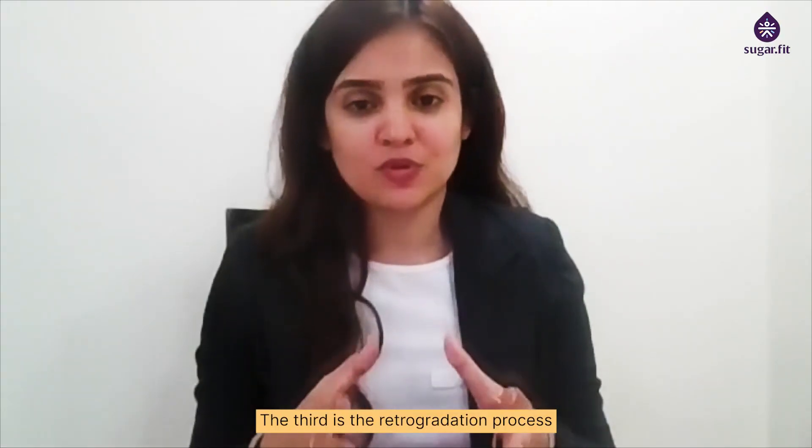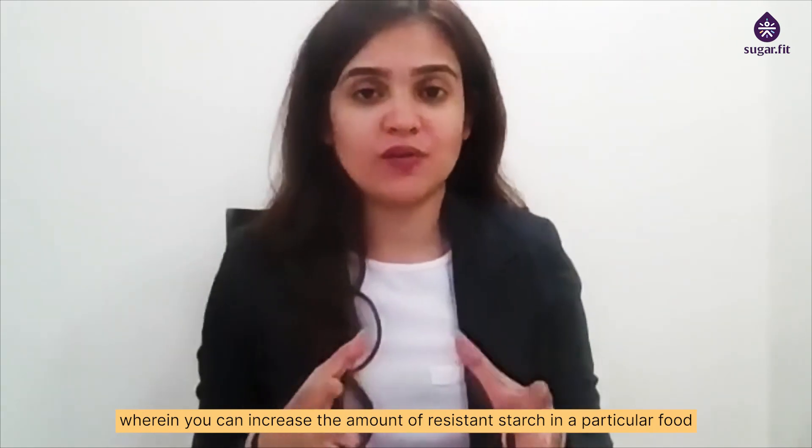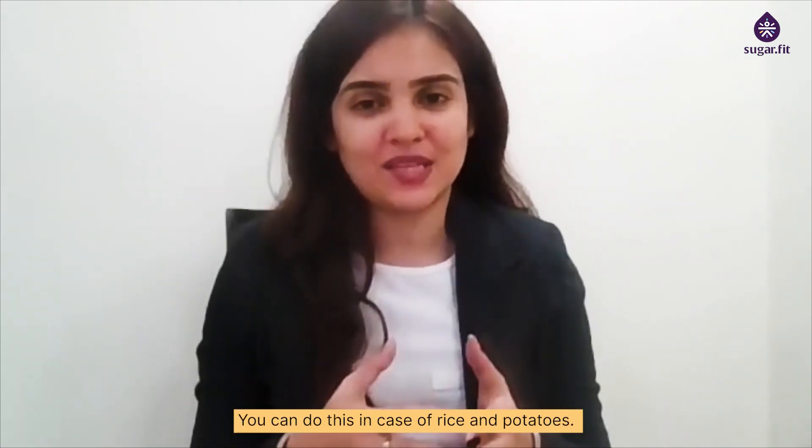The second is the retrogradation process wherein you can increase the amount of resistant starch in a particular food by first cooking it and then cooling it down. You can do this in case of rice and potatoes.